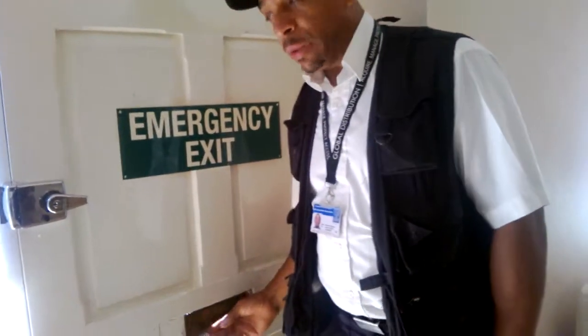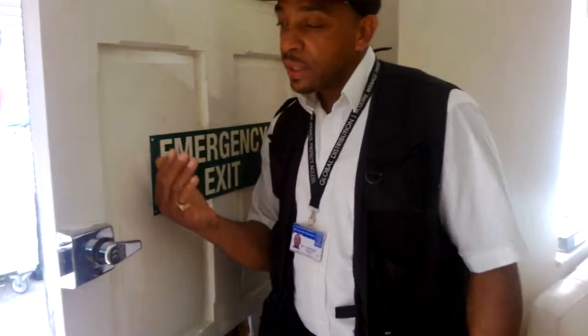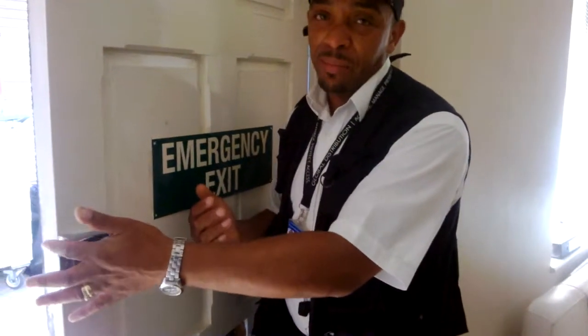If I was a burglar, I would basically come through that letterbox, open that latch, and I'm in. So your anti-slip really doesn't make any sense.